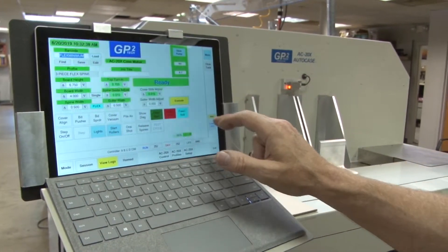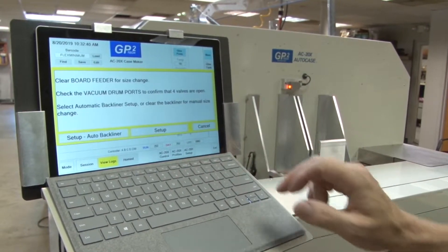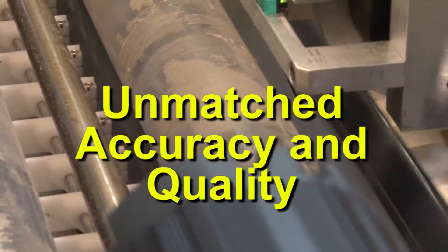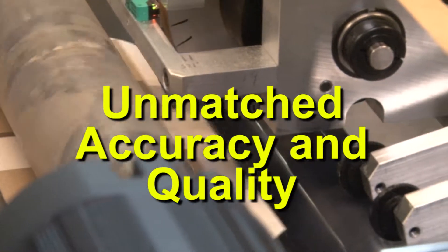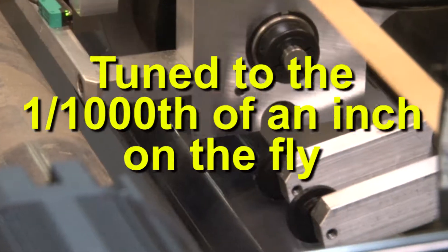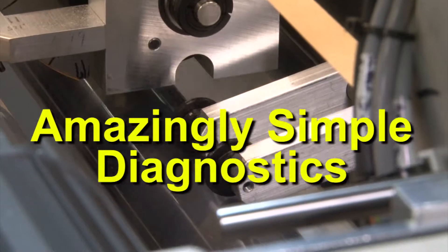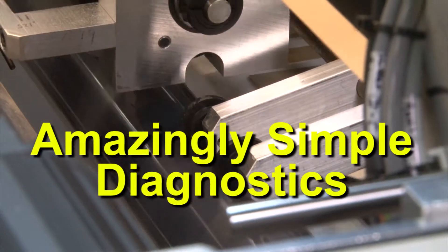Adjustments and commands are made on the operator interface touchscreen, and complete servo drive processing results in unmatched accuracy and quality. The fully digital AC20X AutoCase may be fine-tuned to a thousandth of an inch on the fly, and diagnostics are made amazingly simple.